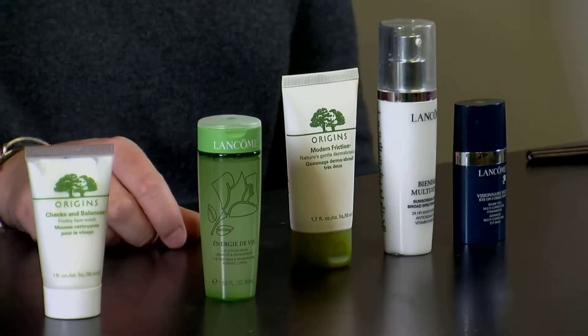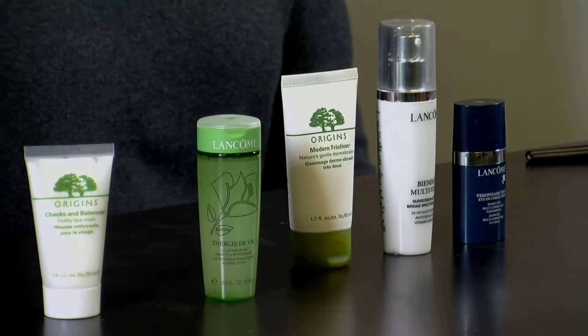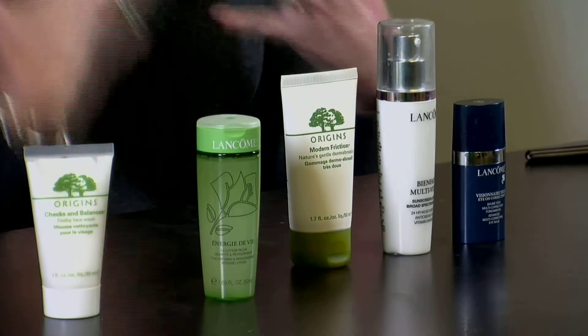Your second step is always going to be following with a toner. A toner is going to help just sort of slough off anything remaining after your cleanser, and a bonus is it helps shrink pore size. A lot of people have issues with their pores — this is something you can do quick and easy that's going to help shrink your pores down.